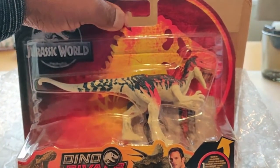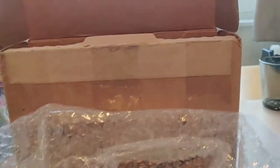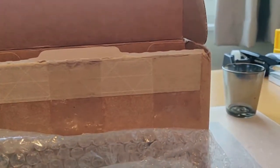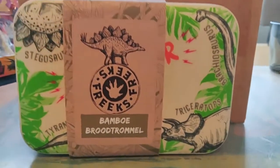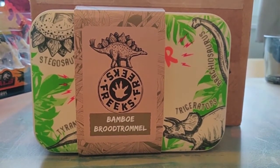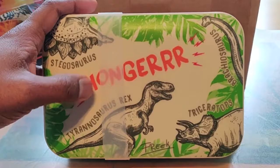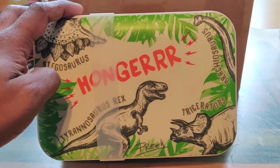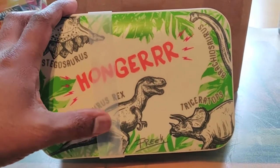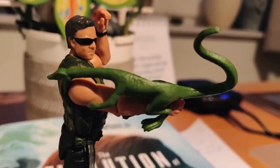Then we have a non-Mattel-related dinosaur goodie, and that is this one — a Freek Vonk bamboo lunchbox. It says 'hungry' on it, so I guess this one is hungry. Maybe the triceratops as well. Very cool! Freek Vonk is a herpetologist like this guy.